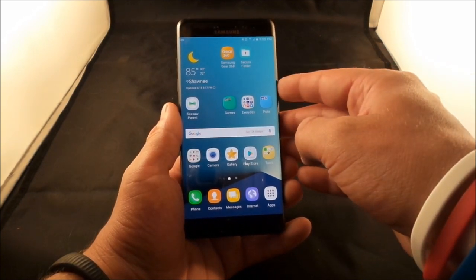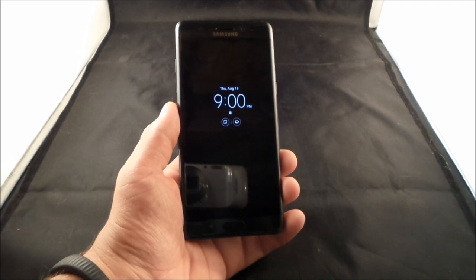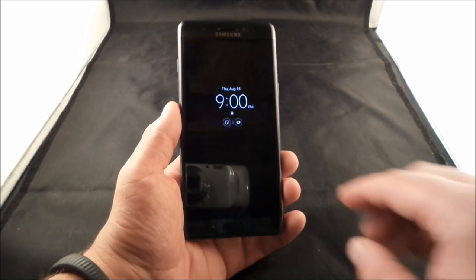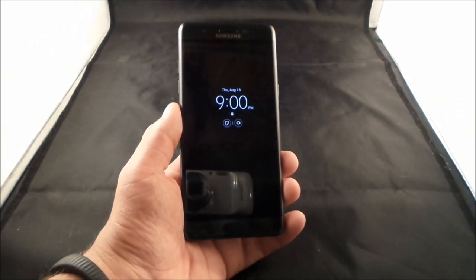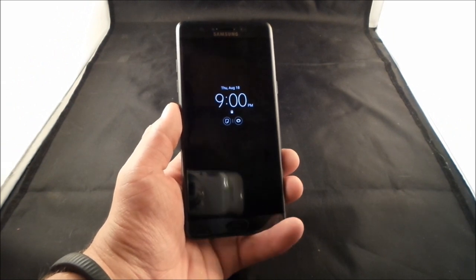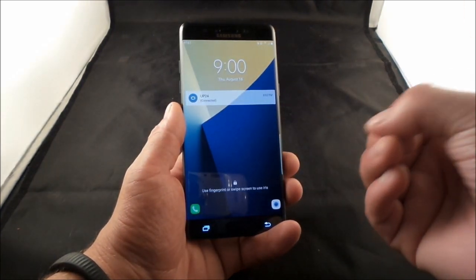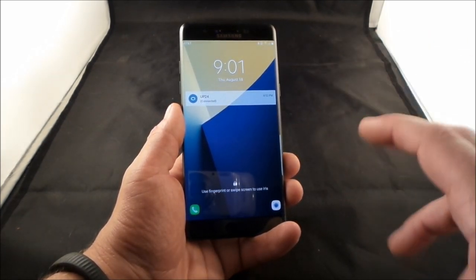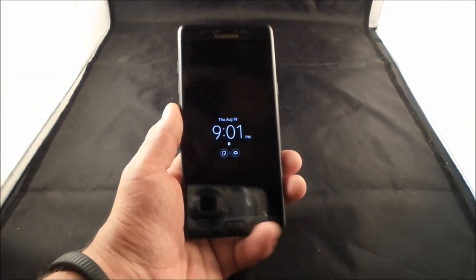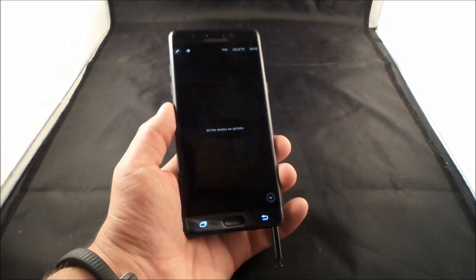One of the other things that changed is the always-on display. It's definitely handy and it does save battery. After about an 18-hour day it drains roughly 4%, whereas without it you'd be turning on the full screen to check the time — probably using around 15 to 20 percent of screen time just by checking the clock 100 to 150 times a day.